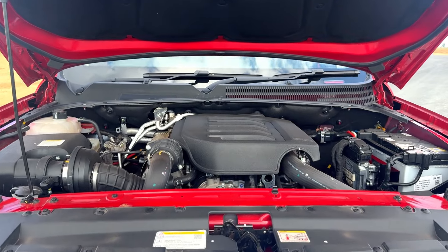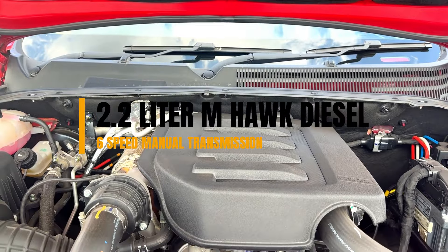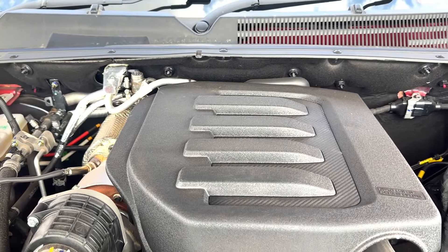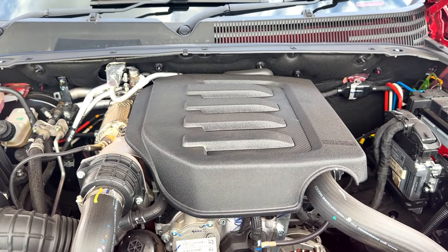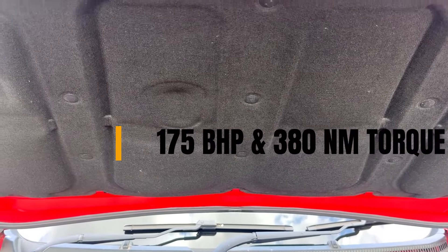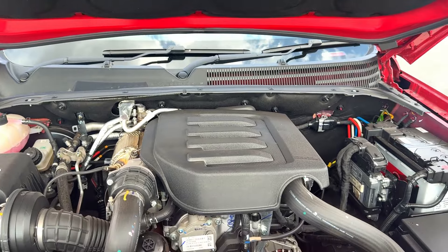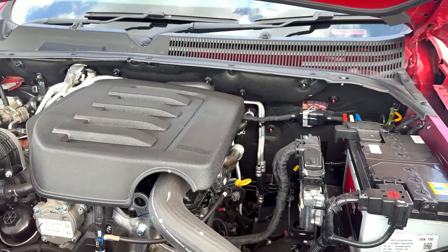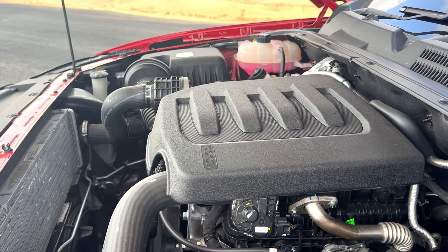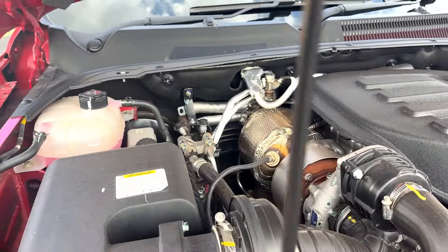Now talking about the engine. The Z6 manual comes with a 2.2-litre M-Hawk engine — a beautiful four-cylinder unit. In the Z6 trim, it delivers around 178 horsepower and a torque of 380 Newton meters in the manual, and 400 Newton meters in the automatic transmission. This engine is very reliable; it has been used in the Scorpio for many years, proven to run lakhs of kilometers reliably.